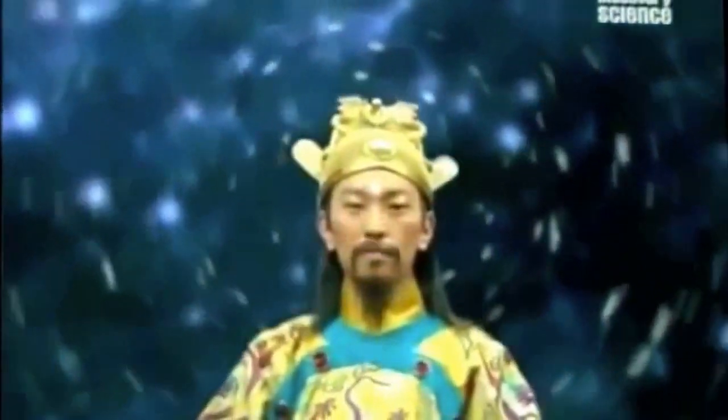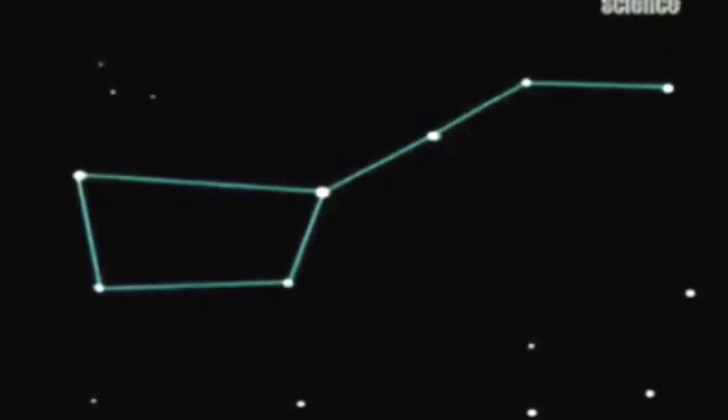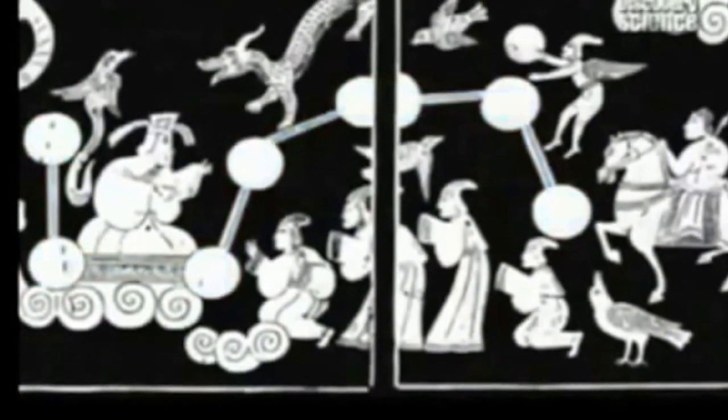The emperor was the earthly counterpart of the Polestar, around which all the other stars rotated. The master himself, Confucius, said: 'He who governs virtuously may be compared to the Polar star, which keeps its place as the other stars turn around it.' All visitors to the emperor had to sit to his side, so that the stars could rotate around his head. Therefore, officials around the emperor were seen as inhabiting the constellations rotating around the Polar star.